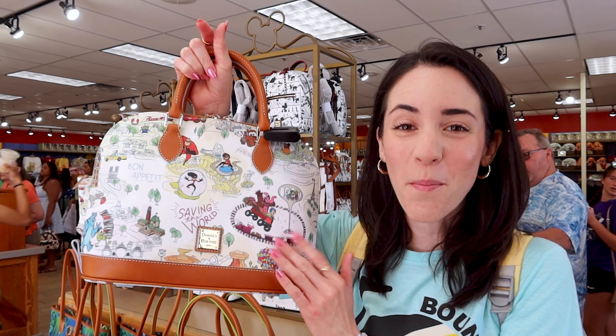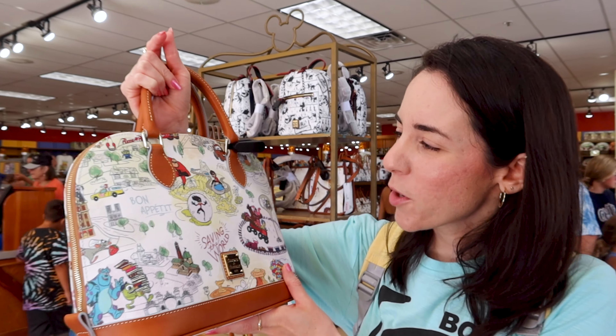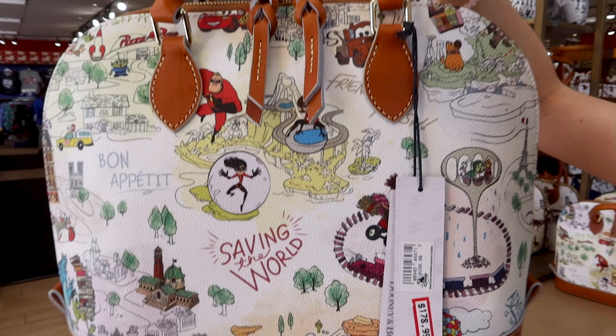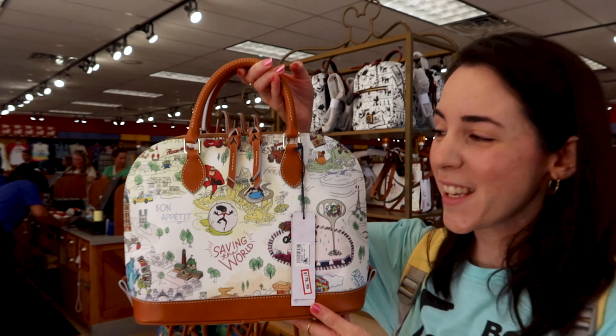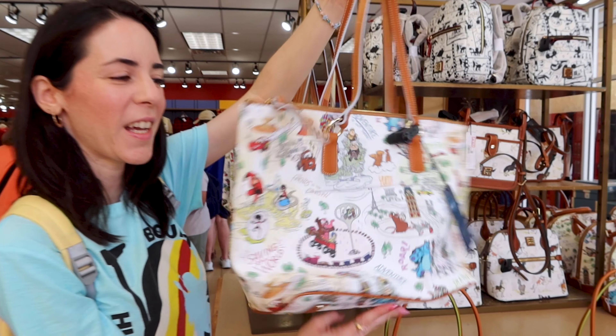One of the things that is new to the store is this Dooney & Bourke bag — it is the Pixar map one which has Pixar characters, like a map. Look how cool this looks. This bag is $178.99 out of $298. This one is the tote bag and it is the same price as the other one.